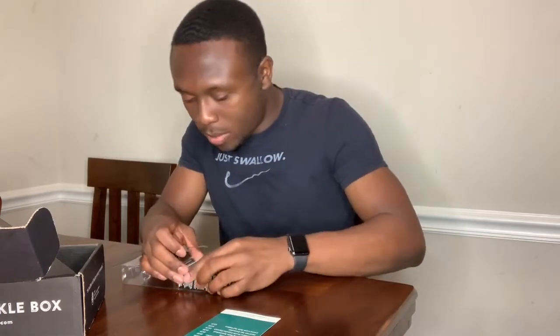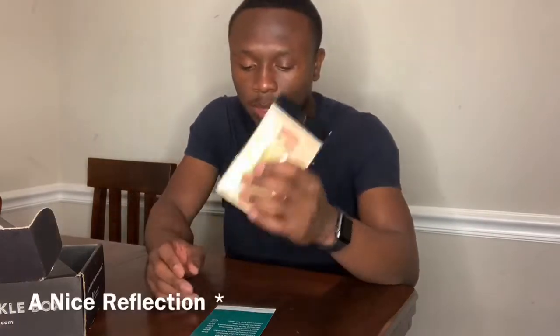Next we got the Carl's Amazing Spinner Bait. I'm pretty happy about this because I only got about two spinnerbaits, so I need to stock up. It's a half-ounce, comes with a Mustad hook, and it's chartreuse and white. It comes with two different blade colors — gold and white. You can't go wrong with a gold and white blade; it's gonna give off nice action.